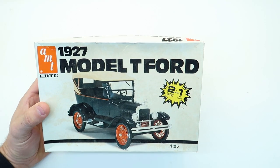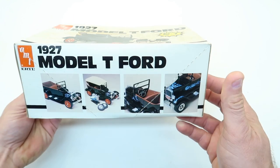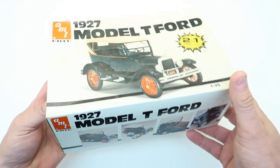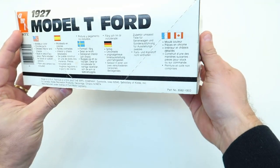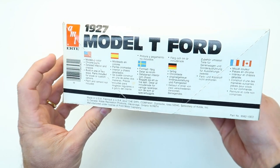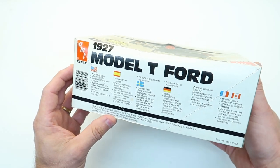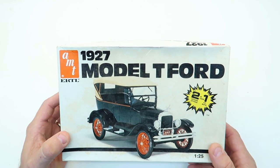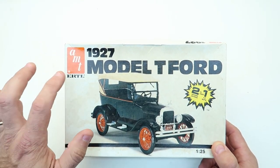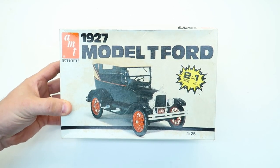I'm just fascinated by Model T's and Model A's — I'd love to have one one day. I saw this kit marked for $10, a complete kit, awesome little AMT kit. This is AMT Ertl, so we're looking at probably early 80s. No date on it, but it's got a barcode, so at least mid-70s onwards. Ertl had them after Lesney — Matchbox had them and I think they sold around '78 or '79. So somewhere in the early 80s. 1927 Ford Model T. Very, very cool.